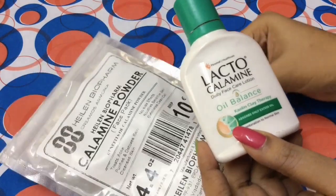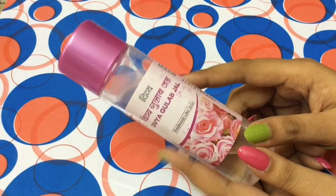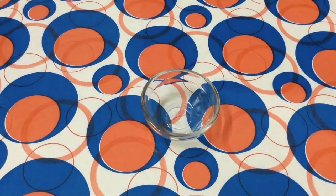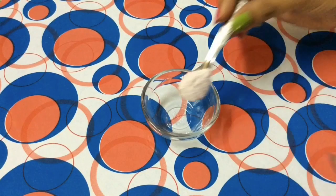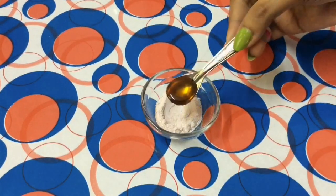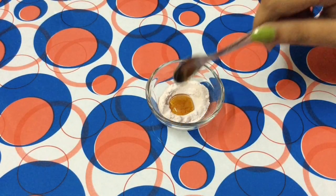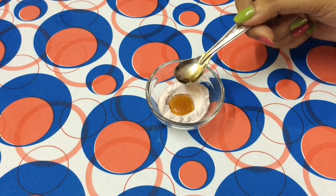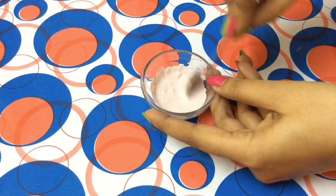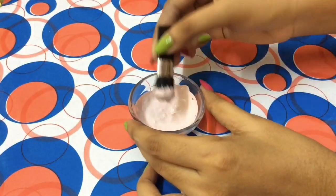The next ingredients you need are honey, almond oil, and rose water. Take a clean bowl and add 2 teaspoons of calamine powder, 1 teaspoon of honey, and 2 to 3 drops of almond oil if you have dry skin. Finally, add rose water and mix it very well.